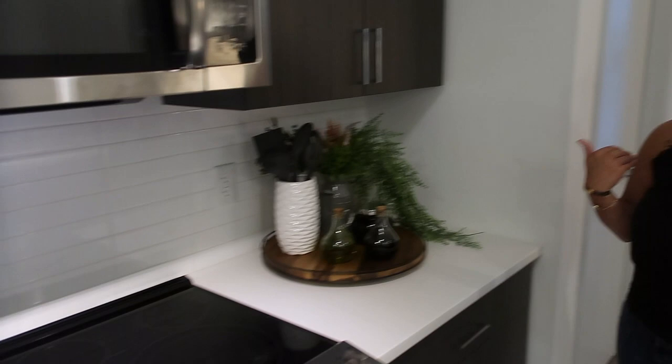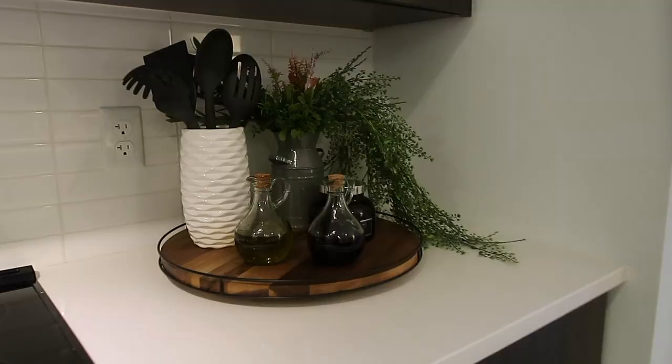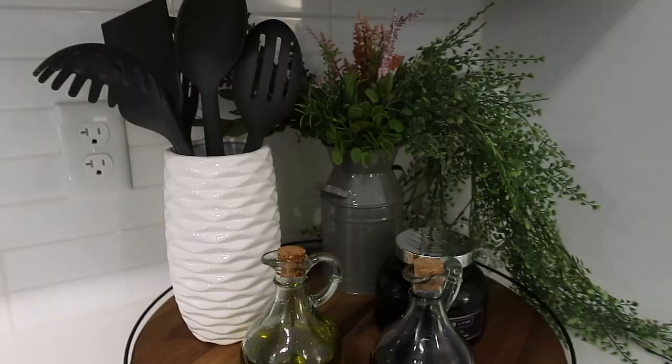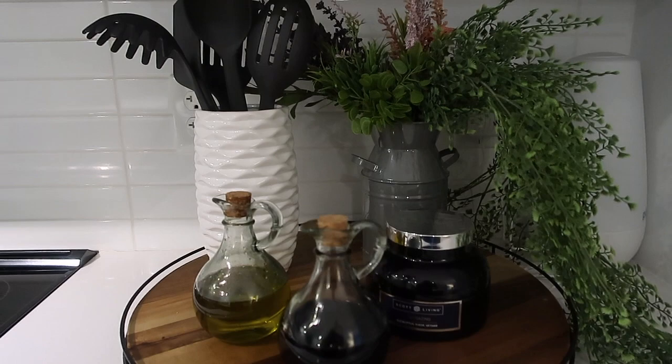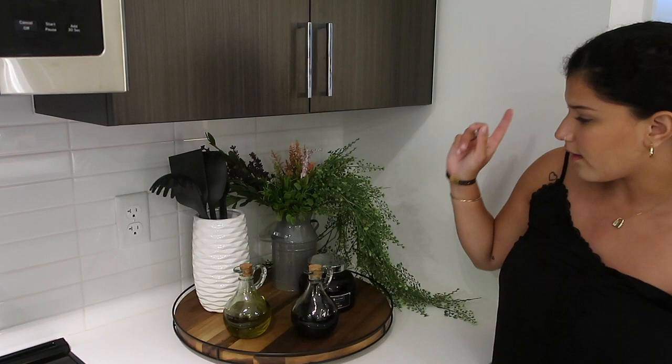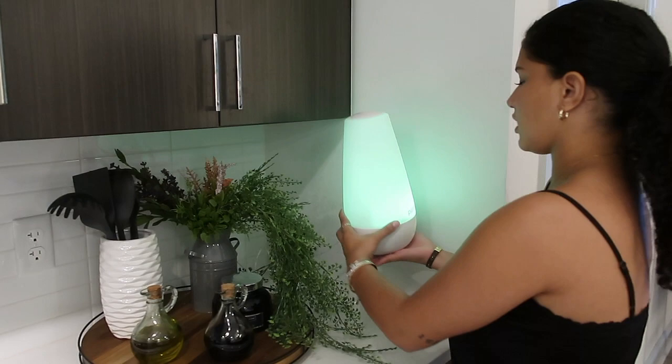Moving over to the next side of the cabinet, I just have this really pretty lazy susan — again I got this idea from Pinterest and I'm amazed it actually came to life. I got this little oil and vinegar holder from Michael's, and the oil and vinegar are from Target probably. This little bowl is from Michael's, the flowers are all from Michael's, and this is a cute little candle from Kohl's. I really like how it's set up and how it came along.